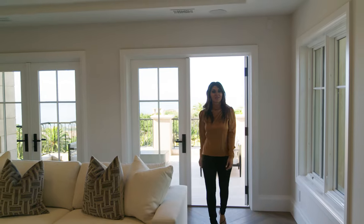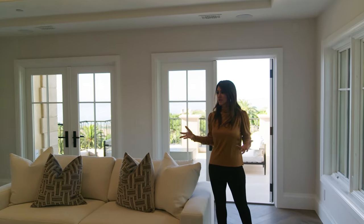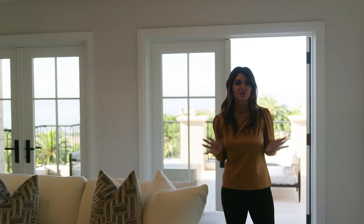Also located on the second floor is this spacious bonus room — it could be a game room, a playroom, anything you want. The features are unlimited in this home. From nearly every room in this house, you are seeing beautiful, stunning, sparkling water, Pacific Ocean views, Catalina, and let's not forget the city lights views at night. The best of both worlds.